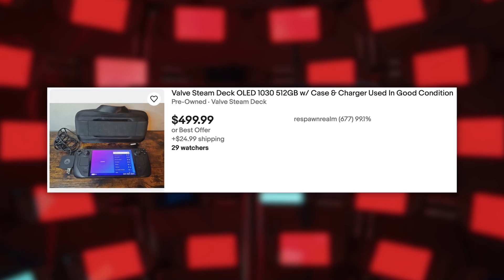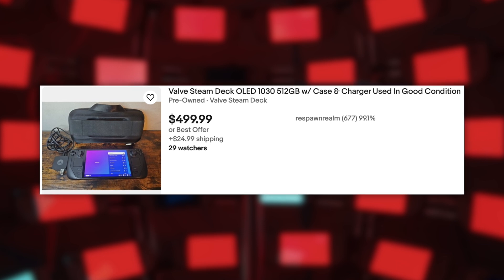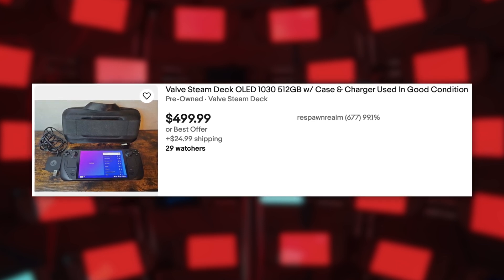Valve has been upfront in interviews with The Verge and others that they want the Steam Deck 2 to be a generational leap. I see comments asking if it's too late to buy a Steam Deck — I don't think it's too late at all. Valve said in 2024 that the Steam Deck 2 is at least a few years off, so going by that logic the earliest would be 2026, with 2027 or 2028 being plausible. You can get refurbished, used, or a 64GB model for $399.